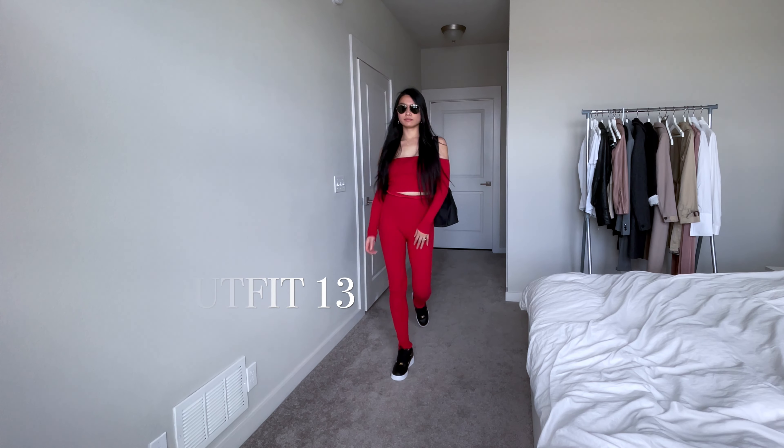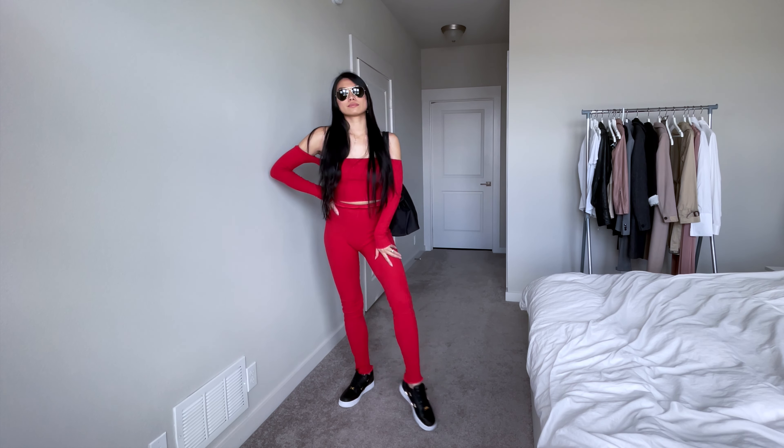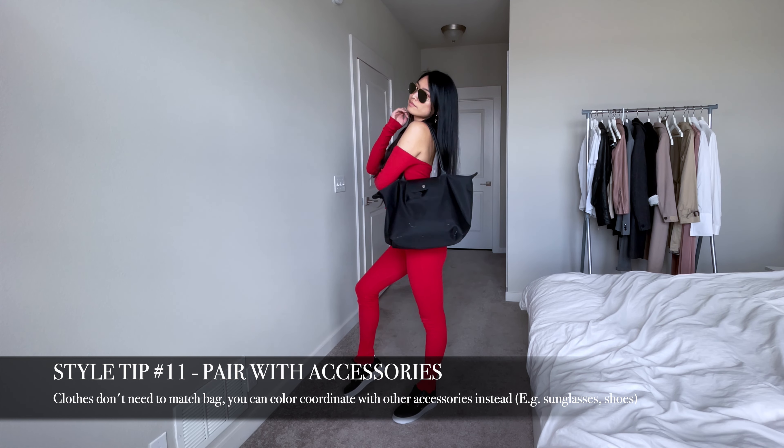Your Longchamp bag doesn't exactly have to match your outfit. You can also make a cohesive look by pairing it with same-colored accessories, like these black Ray-Ban Aviators and black Air Force Ones.